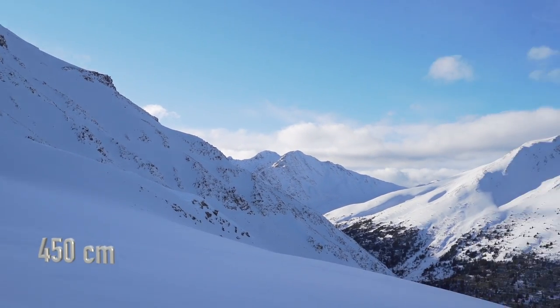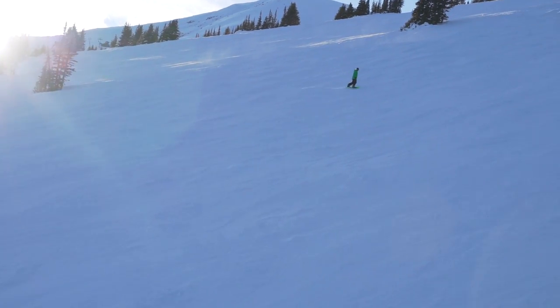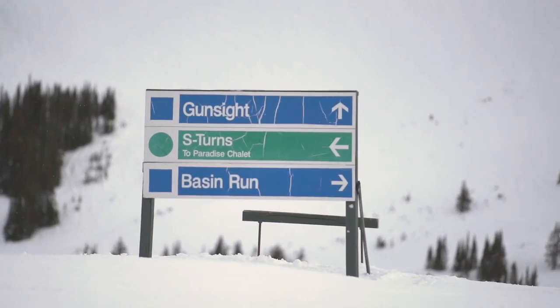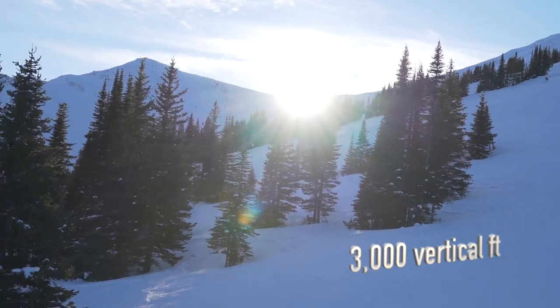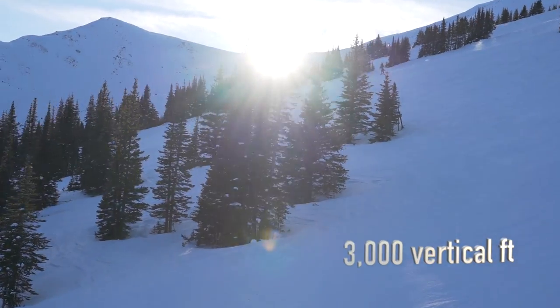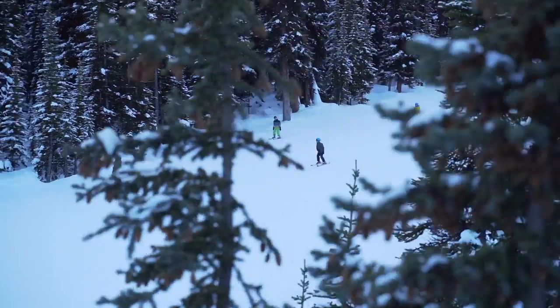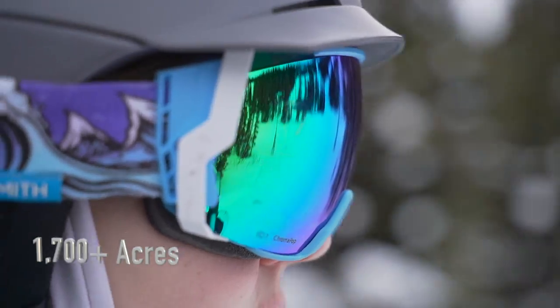Averaging over 450 centimeters of snowfall annually, you are bound to find some fresh powder on mountain at any time throughout the ski season. The resort has around 100 named runs on four mountain faces with 3,000 vertical feet of drop. Marmot has seven chair lifts that transport 12,000 skiers per hour, allowing them to explore the 1,700-plus acres of terrain.